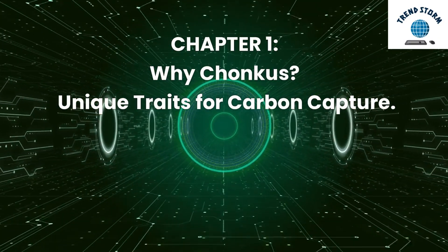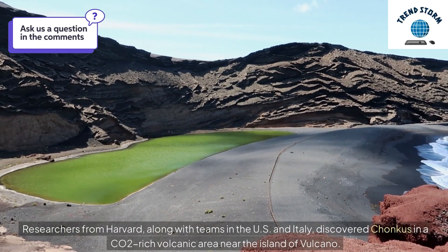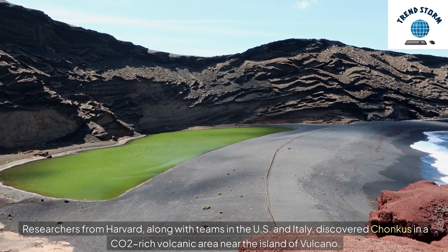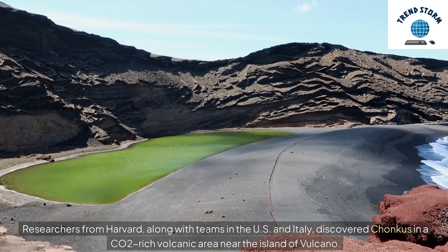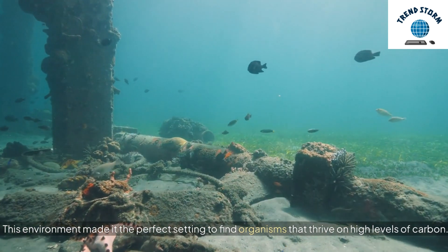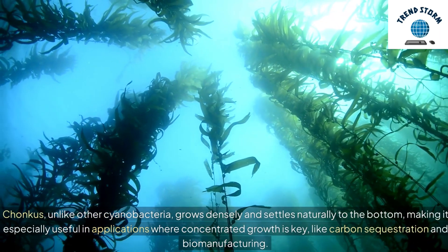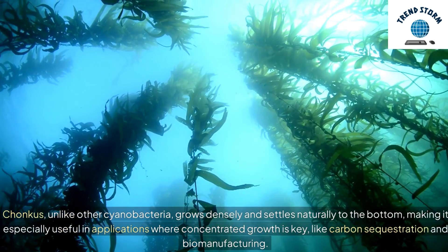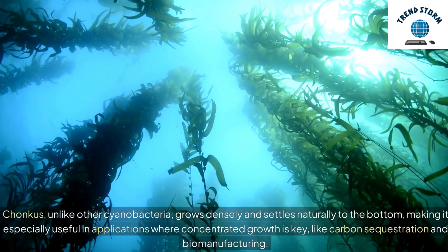Chapter 1: Why Chonchus? Unique Traits for Carbon Capture. Researchers from Harvard, along with teams in the US and Italy, discovered Chonchus in a CO2-rich volcanic area near the island of Volcano. This environment made it the perfect setting to find organisms that thrive on high levels of carbon. Chonchus, unlike other cyanobacteria, grows densely and settles naturally to the bottom, making it especially useful in applications where concentrated growth is key, like carbon sequestration and biomanufacturing.